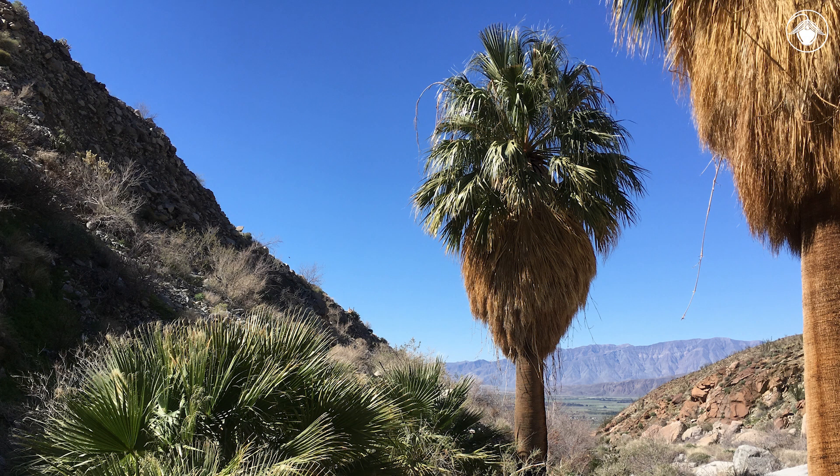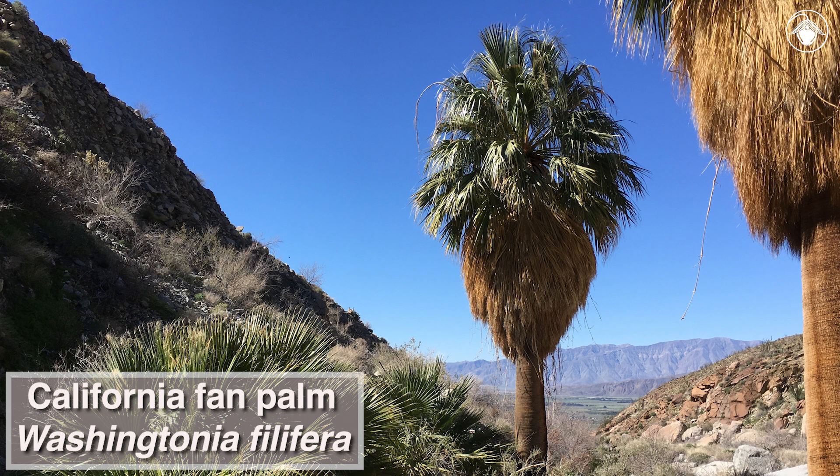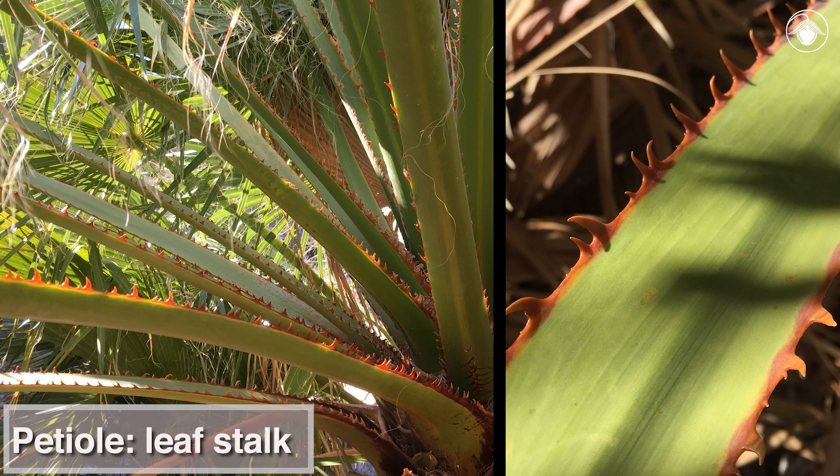Let's look at the distinctive features of the California fan palm, Washingtonia filifera. The leaf stalk, or petiole, is green and armed with teeth along both sides.